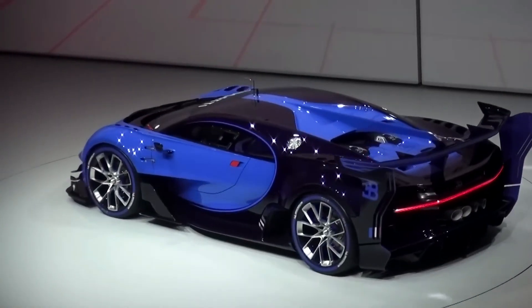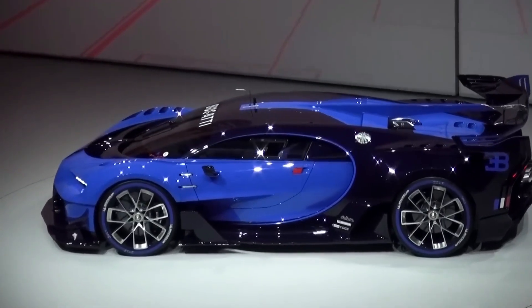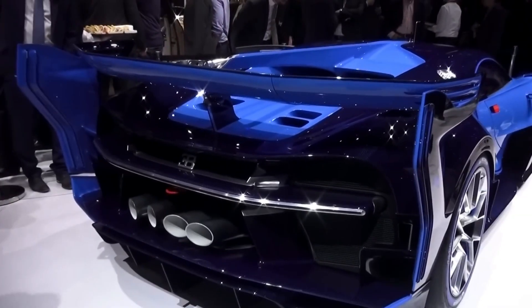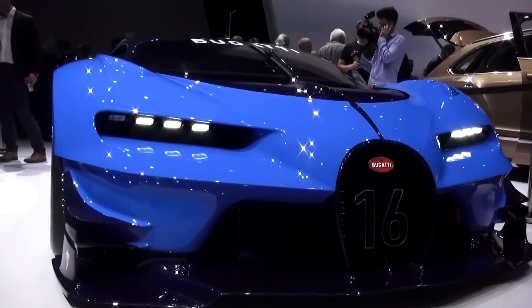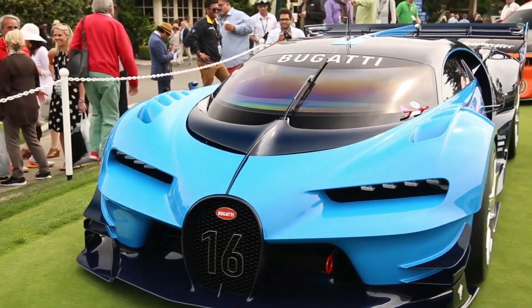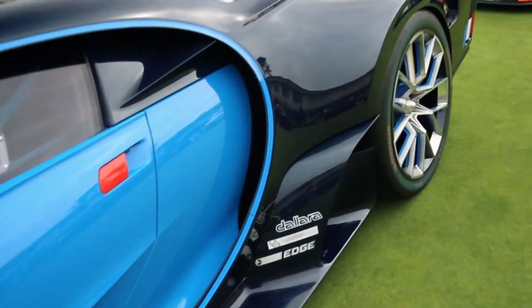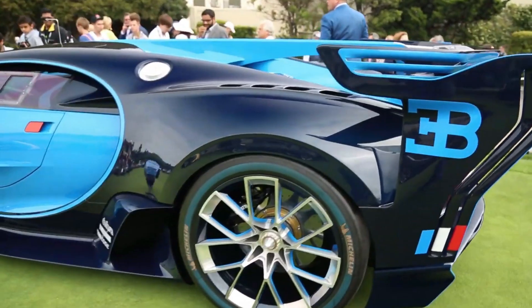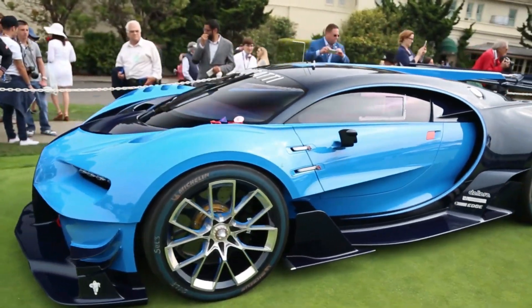Number 6: Bugatti Vision Gran Turismo. The Bugatti Vision Gran Turismo is a concept car that was originally created as a virtual concept for the Gran Turismo video game series. The car was then brought to life as a physical concept car and was unveiled at the 2015 Frankfurt Motor Show. The Gran Turismo has a bold and aggressive design, with a low and wide stance that emphasizes the car's performance capabilities. The car features an aerodynamic body with sharp lines and curves that give it a distinctive look.